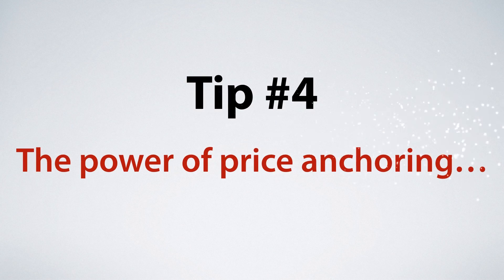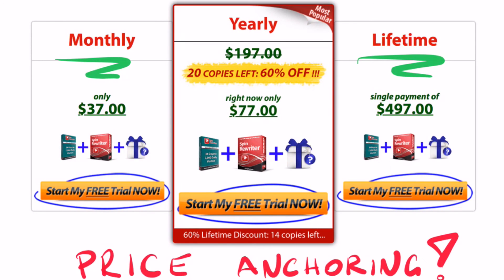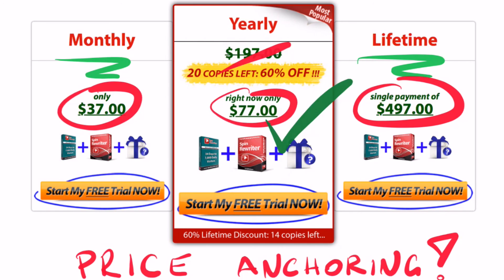Tip number four: the power of price anchoring. You should always make one of your plans an absolute no-brainer so your buyer doesn't even have to think about it. Here's what we're doing with Spin Rewriter: we offer two plans that are super expensive — a monthly plan at $37 a month and a lifetime plan at $497 — which tells potential customers they're dealing with a top quality product. This is price anchoring. Then during launches and promotions, we bring the annual plan from $197 all the way down to just $77, which makes it an absolute no-brainer and has shot our conversion rates through the roof.